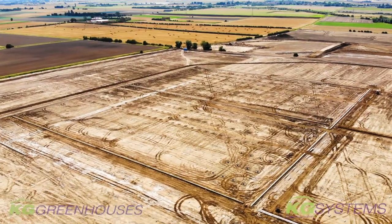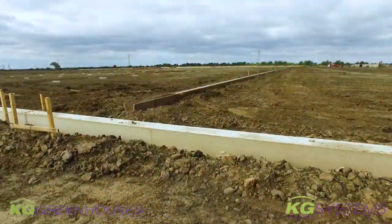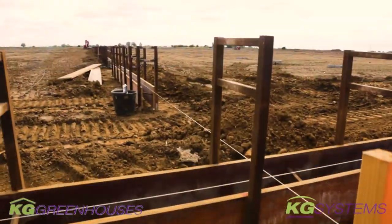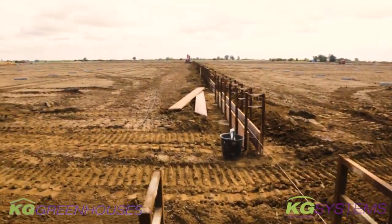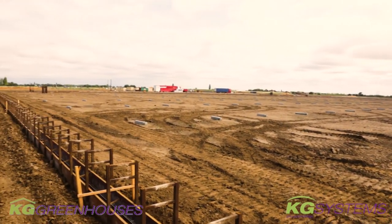Welcome to the second film of the next phase of this Clay Lake project of KG Greenhouses, Kees Greve BW. We have made some progress on various things. We are going to work from the outside of the foundation.